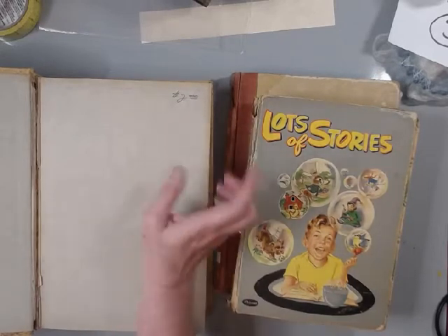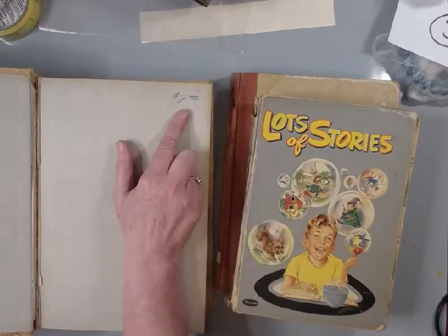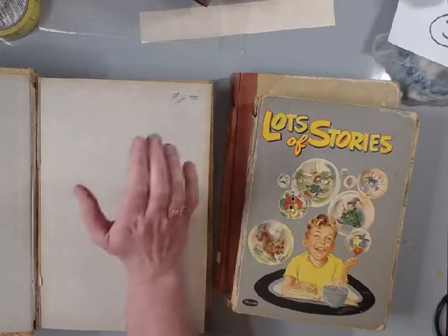If you went Saturday, you paid half of whatever that price was and you got in for free.